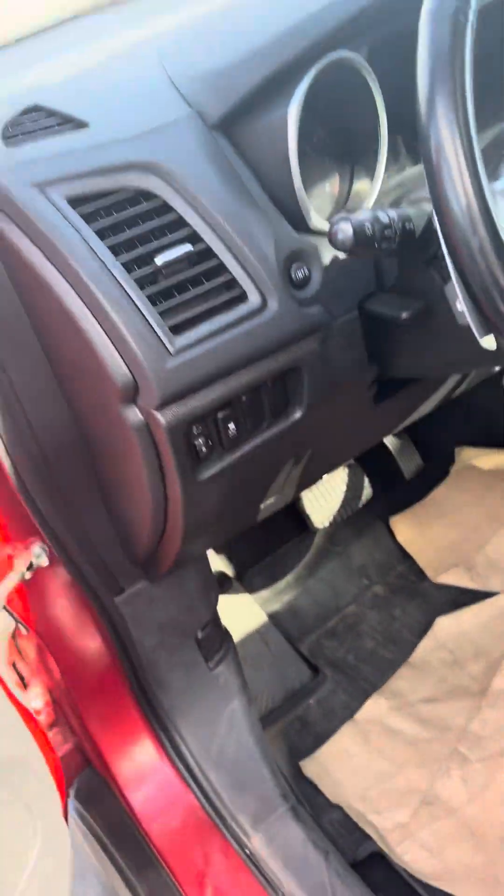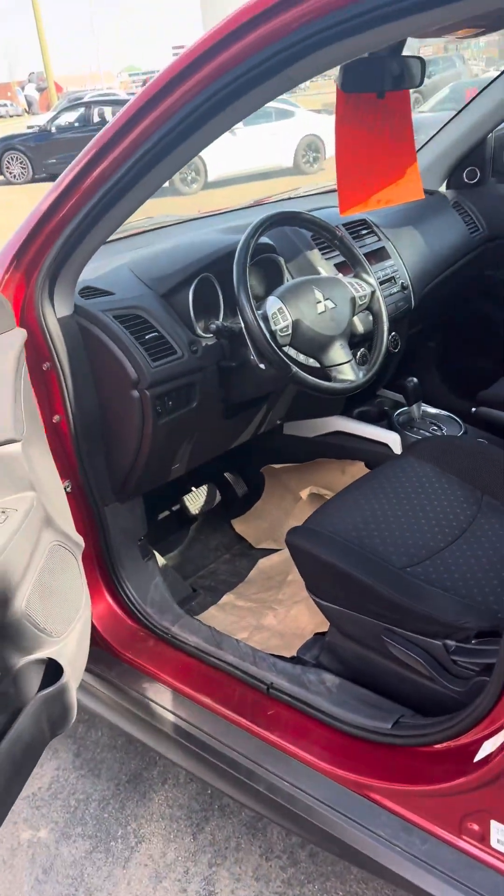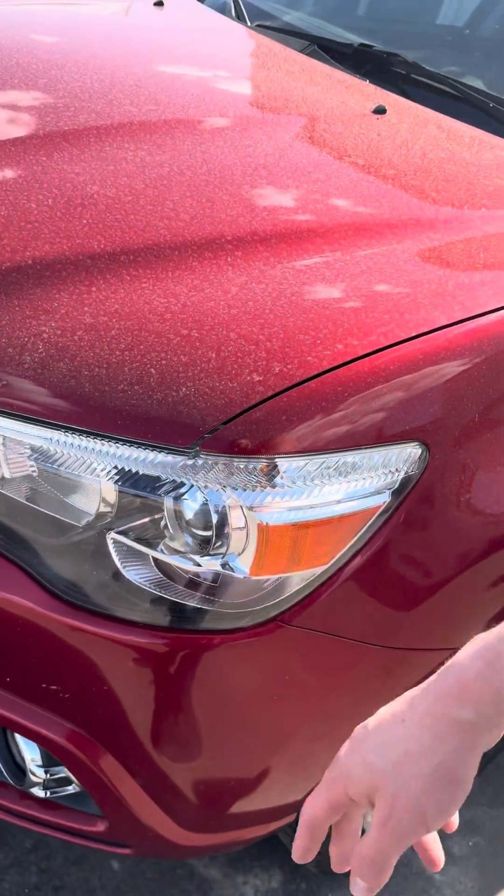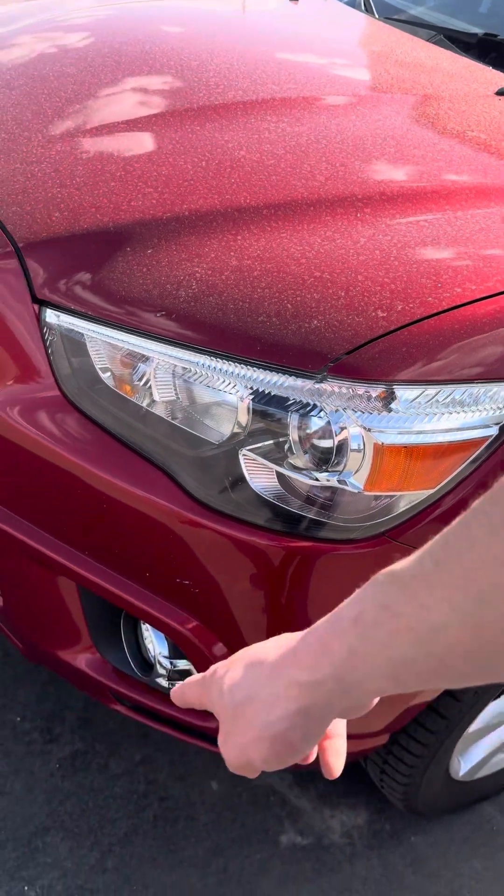Headlights — you can adjust them up or down. Fog lights. They're automatic lights, nighttime to daytime. These are HIDs as well because they come on the GT like that. Fog lights included.